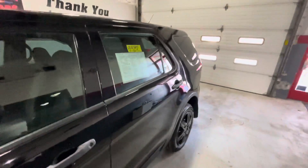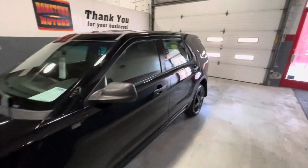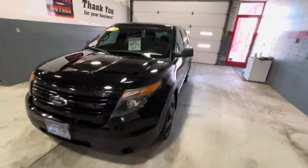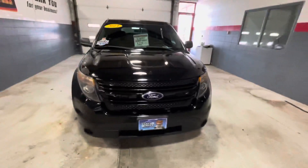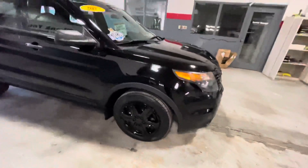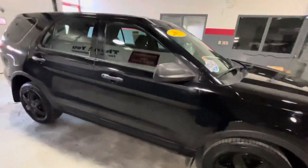Here we have a 2013 Ford Explorer, four-wheel drive, previous police, brand new tires, all blacked out.